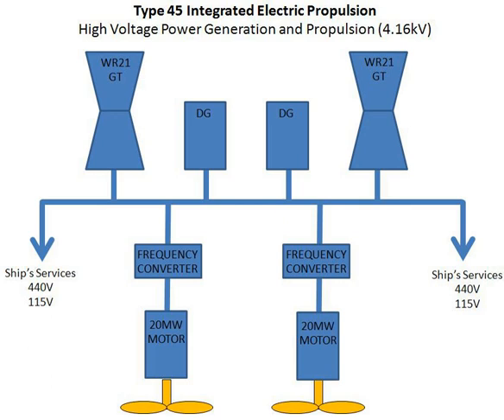Because ships require electricity even when not underway, having all of the engines produce electricity reduces the number of engines needed compared to more traditional arrangements in which one pool of engines provides electricity and another pool provides propulsion, reducing capital costs and maintenance costs. A typical integrated electric propulsion arrangement includes both diesel generators and gas turbines.